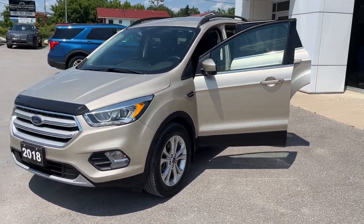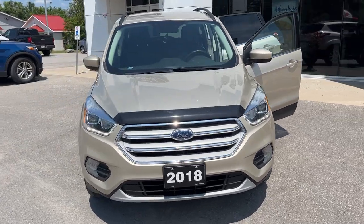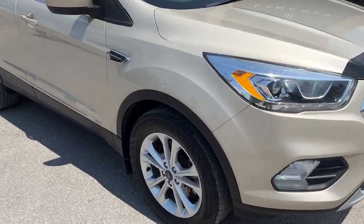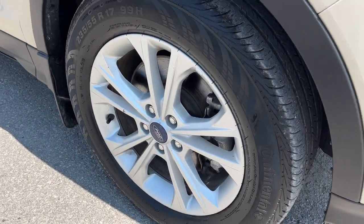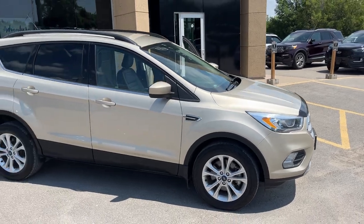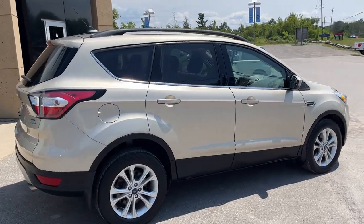2018 Ford Escape SEL four-wheel drive. This one is a 300A package in the white gold metallic color — a beautiful looking vehicle. You're rolling on 17-inch sparkle silver painted aluminum alloy wheels, and this one is powered by the 1.5-liter EcoBoost engine. This particular vehicle has only had one owner and has no accidents on it.